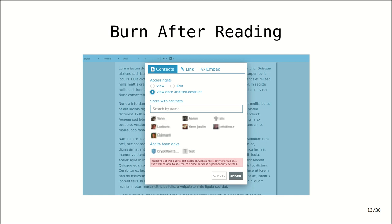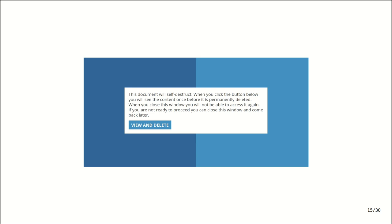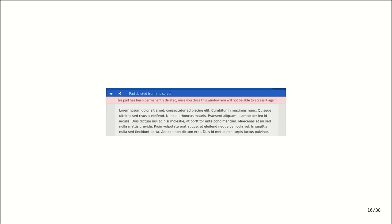It was a real challenge to communicate what was going to happen. We opted for messaging that uses words like 'self-destruct' to make it really clear that this is not a drill. This is what the recipient sees when they receive the pad — self-destruct messaging, with the option to come back at a later time if they're not ready to proceed. Then communicating that the pad has been deleted from the server once it's been opened.